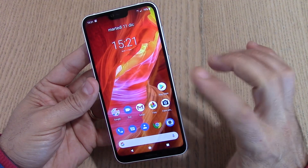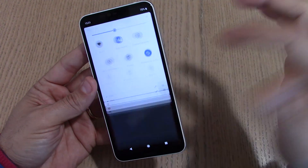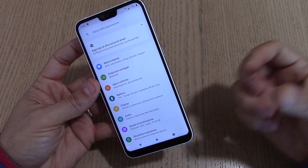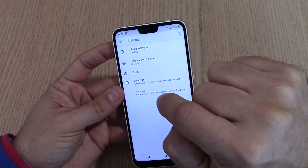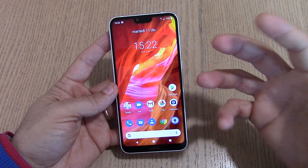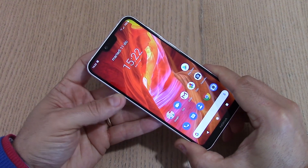Gli aggiornamenti da parte di Nokia sono costanti: almeno una volta al mese ci sono le patch di sicurezza. Abbiamo ricevuto quelle di novembre e probabilmente a fine mese otterremo quelle di dicembre. Purtroppo non è distribuito in Italia: manca l'alimentatore EU, il manuale è in inglese e la spina è cinese. Il modello è TA-1099, Nokia X6 / 6.1 Plus Cina. Nokia non lo ha ancora distribuito in Europa e non so se lo farà con la banda 20 inclusa.